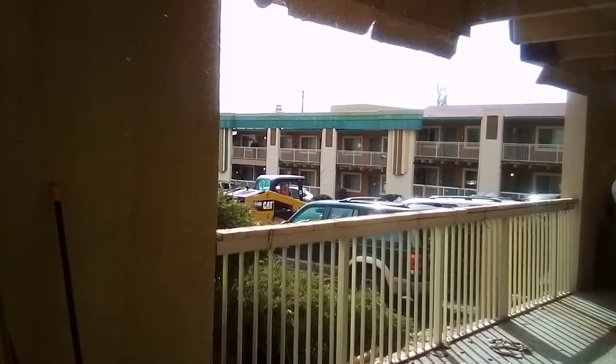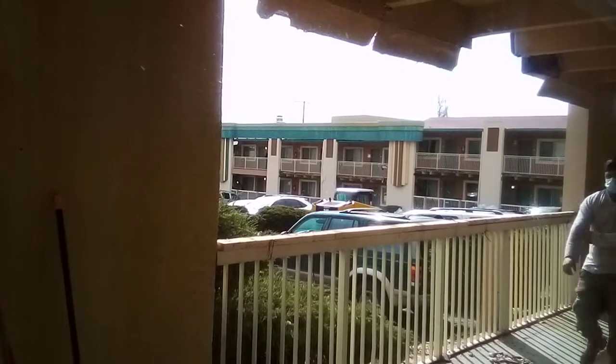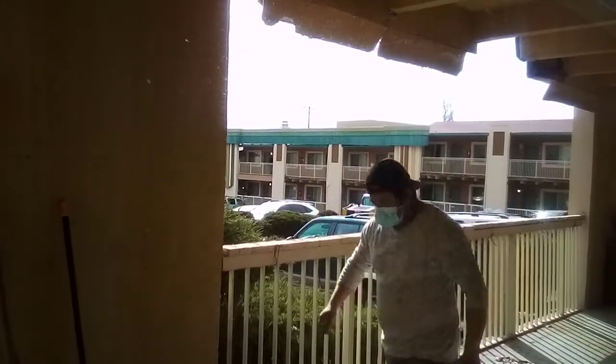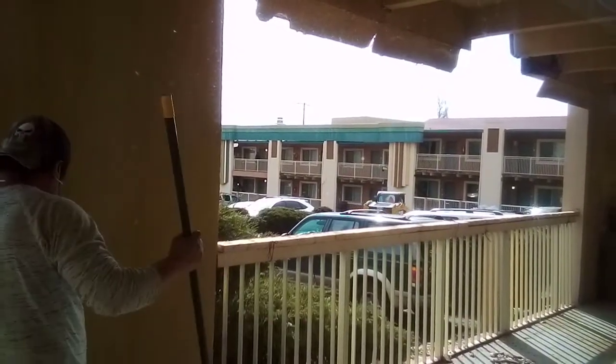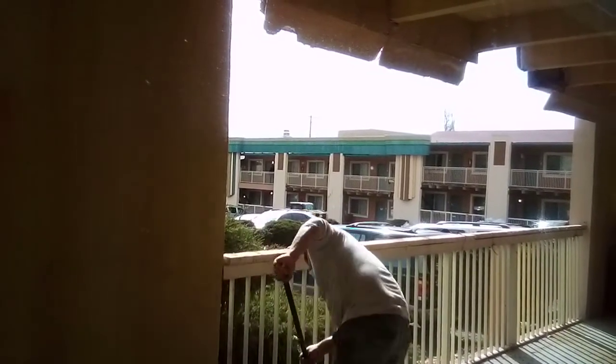The deflection after the beam is removed is quite noticeable. I can't show it now but I'll show it later when I'm able to get outside. I can't show it now because I'd have to be out on this walkway.